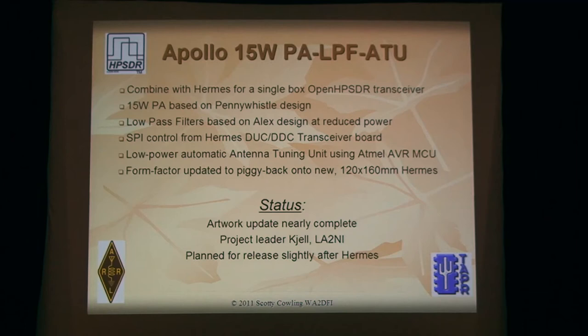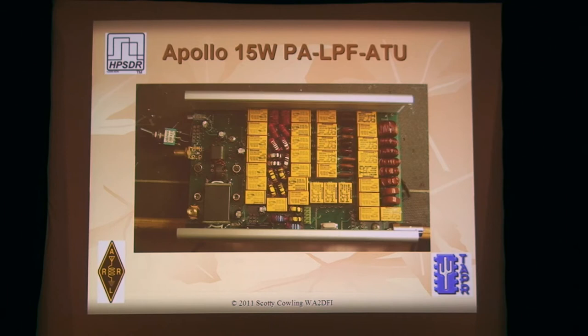That's the first prototype of Apollo — you can see it's got lots of toroids and relays, and this is the enclosure it goes in. You remove the top slide-in plate; it goes in grooves to fully enclose it. What we had at Dayton was the USB version of Hermes and the matching Apollo in a box — a standard Hammond enclosure. Hammond makes a slightly larger 20 mm wider enclosure that will house the new board, so it'll look the same but a little bigger and have an Ethernet jack on the back instead of USB.